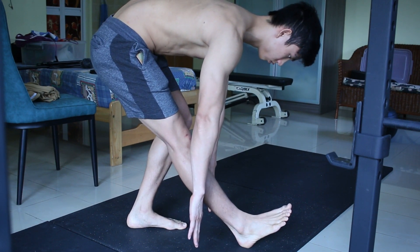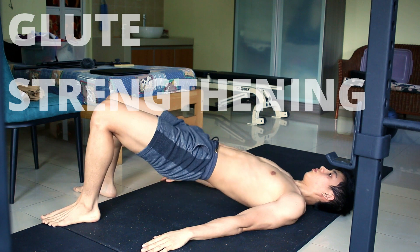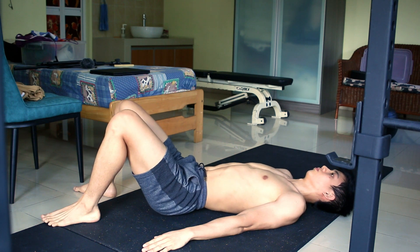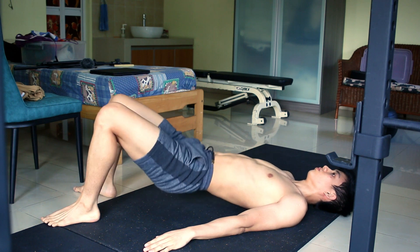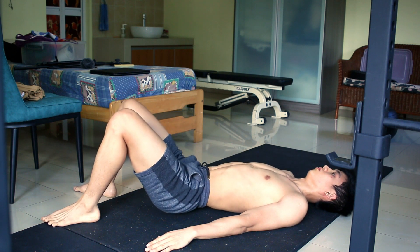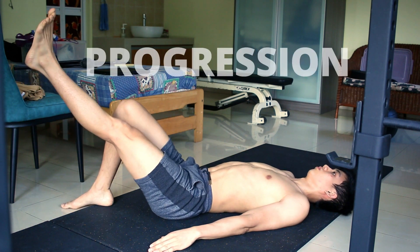After some stretching, do some glute strengthening — strengthening of your butt muscles. Get into a lying position, then bring your hips up. Push from your heels and squeeze your bum muscles at the top. Really squeeze when you extend your hips. You can either do repetitions of 10 or hold for a minute, for 3 sets.